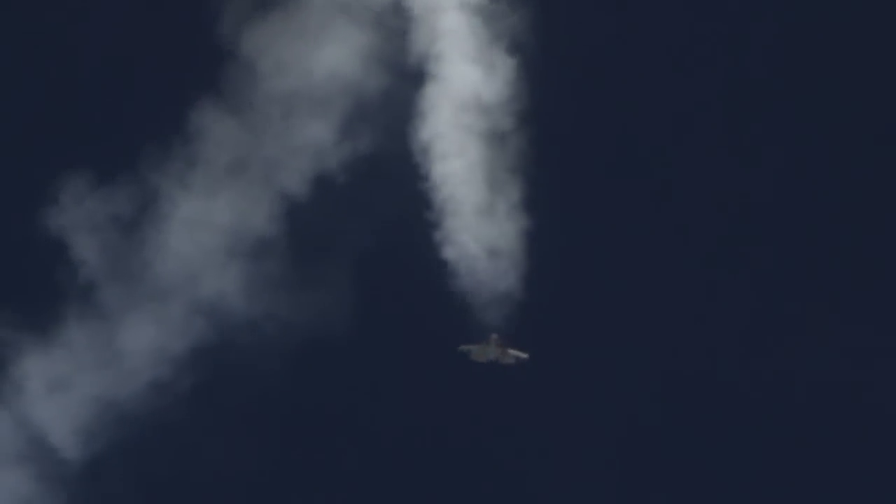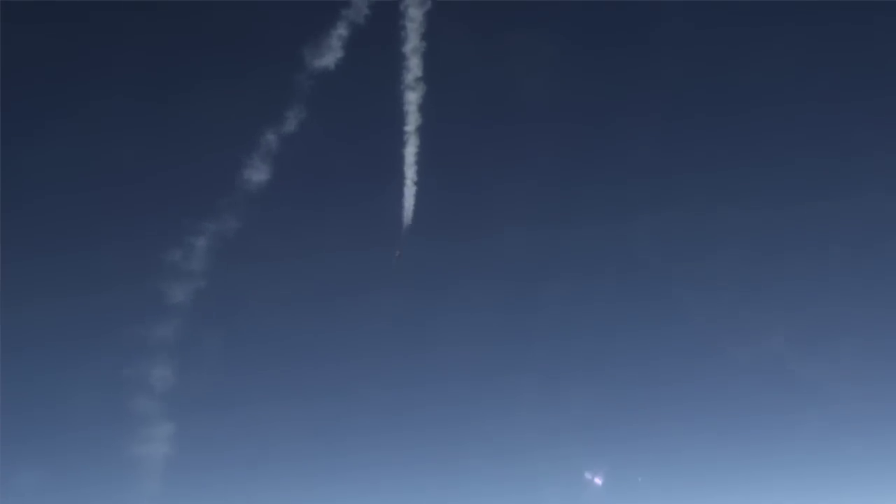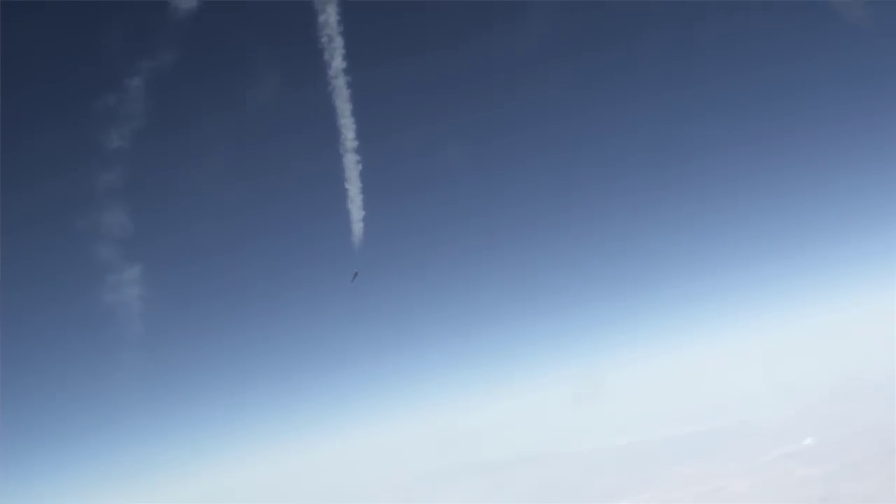That the F-35 has perhaps gives it the advantage over any adversary it might encounter. Not only that, it gives high confidence to the pilot flying the F-35 that he can do about whatever he wants to with the airplane — take it to the edge of its envelope and not be afraid of departing controlled flight.